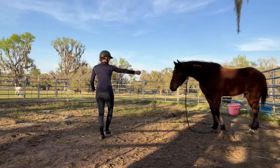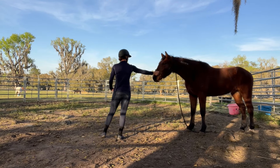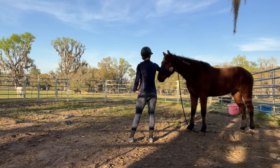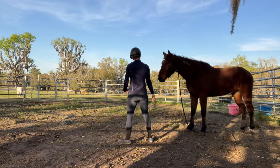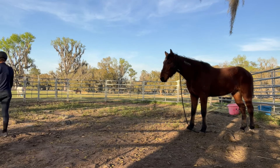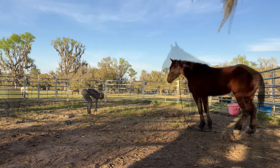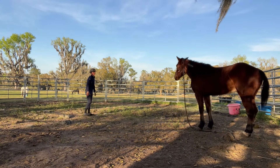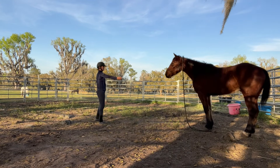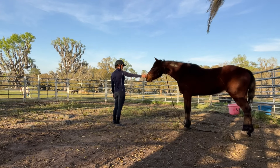I'm creating a foundation for him to come to a touch here, and I'm finding that he actually likes me to come in by the muzzle or his mouth, which isn't typical. Oftentimes horses don't want you to touch their mouth, but that's where he seems to be finding comfort. So I'm going to build upon that.